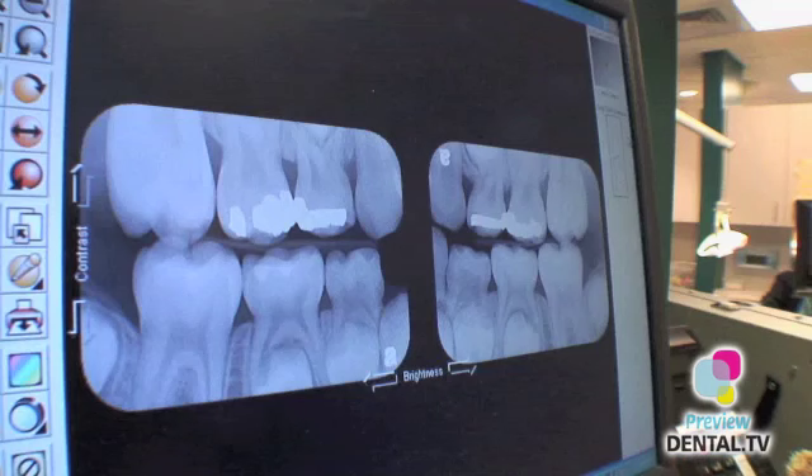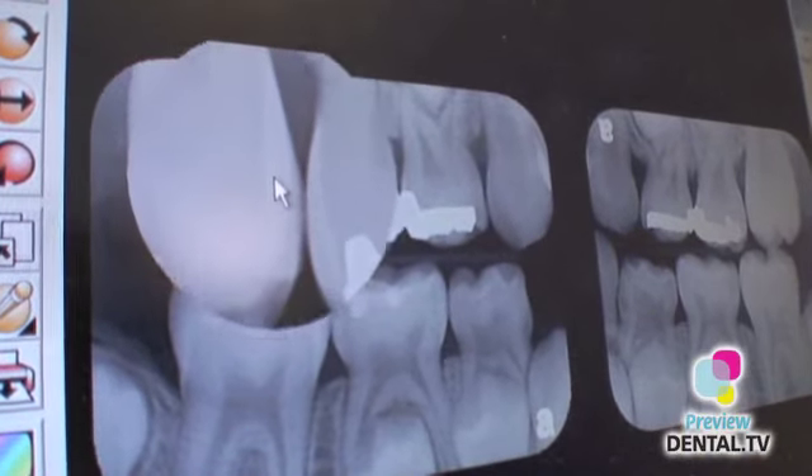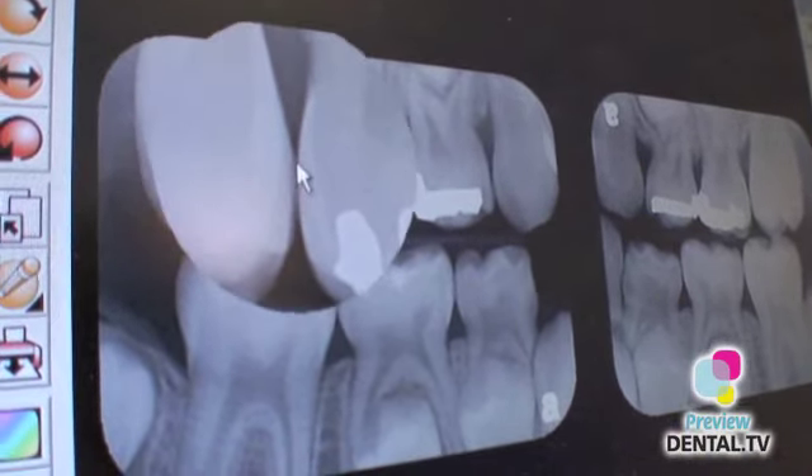I can put up a digital film and see immediately if it's the image that I need. If it isn't, we retake it right away, so it's a shorter time for the patient. And then with that digital film, the computer and the programming allows us to blow it up, make it smaller, turn it, contrast it — we can do all kinds of things with it to really get a good look at the areas that we need to and determine what's there.